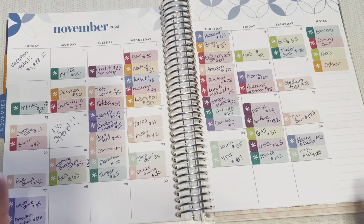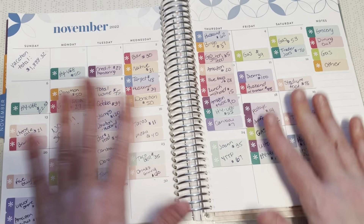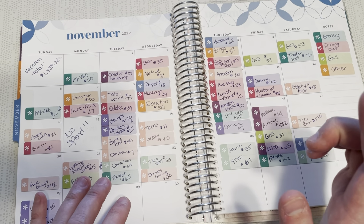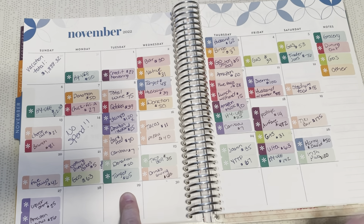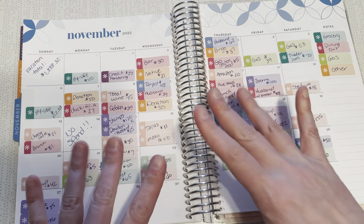That was my spending for the week, and that was my Happy Mail! We'll see you guys Wednesday. Remember, my giveaway winners are announced on Wednesday — last time to enter is by Tuesday the 29th at noon Central Standard Time. Bye guys!